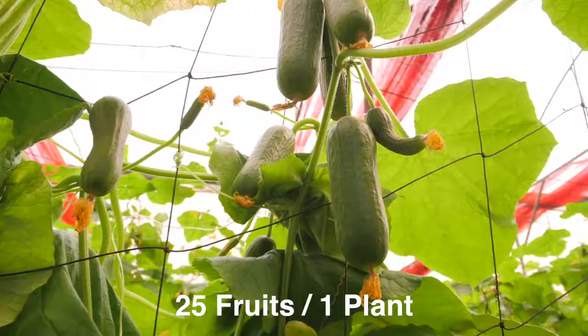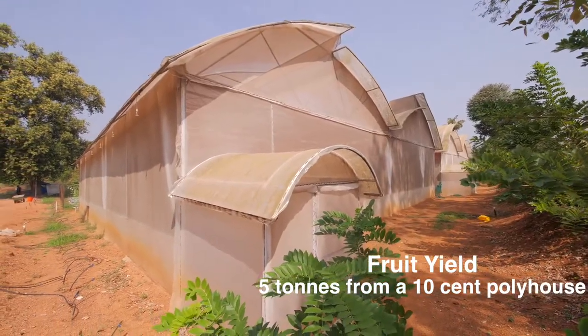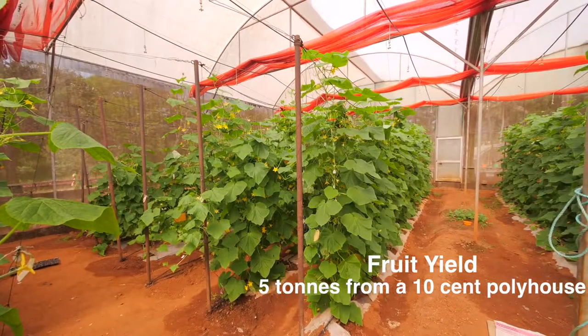On an average, 25 fruits can be plucked from one plant. Average yield from a single plant comes to around 5 kg. From a 10 cent polyhouse, on an average, 5 tons of fruit yield can be expected in one season.